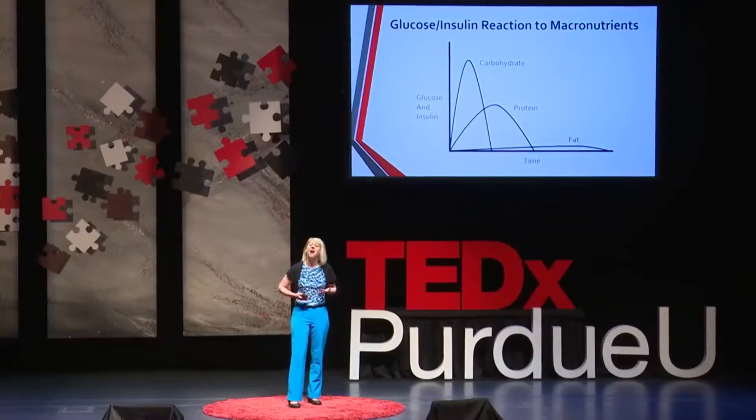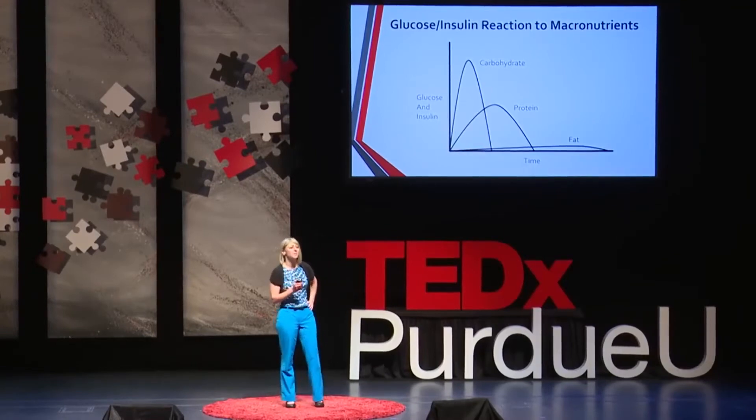But look at what happens when we eat fat — essentially nothing, a flat line — and this is going to be very important. Nowhere in the ADA guidelines is the goal of reversing type 2 diabetes, and this needs to change, because type 2 diabetes can be reversed in many if not most situations, especially if we start early. We need to let people know this and give them practical advice so they can do it.